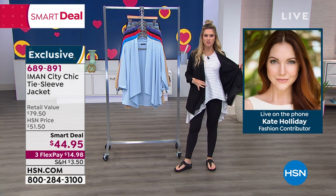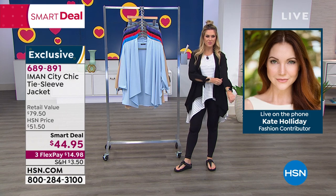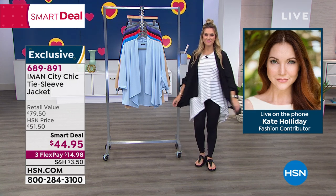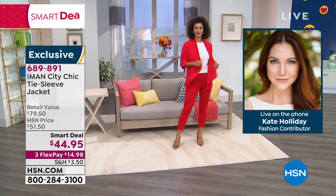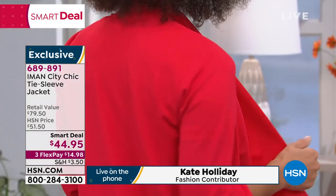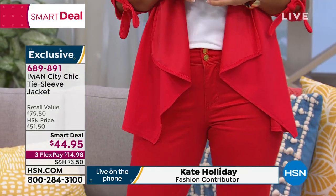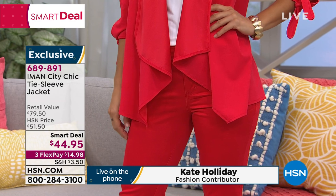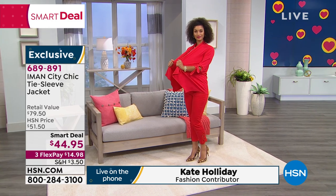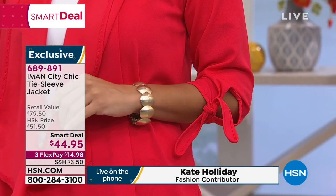I love this jacket — I'm really living for the asymmetrical front, the flowiness, the draped collar. It's such a great, easy topper to throw on. It's a nice alternative to your typical blazer or cardigan when you go to the office or your Zoom conferences working from home. It has incredible stretch — Iman is known for her beautiful stretch fabrics — so you have that comfort, ease of wear, and movement with that beautiful hem and draping in front. The feminine ties on the sleeves really set it apart.